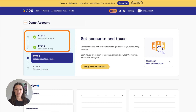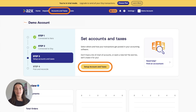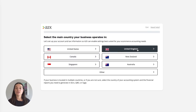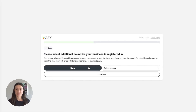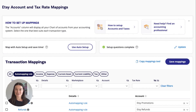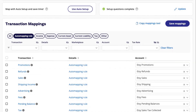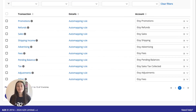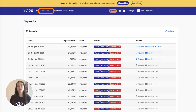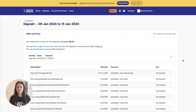Once A2X is connected to Etsy, it's time to map your Etsy transactions to the Chart of Accounts. Navigate to the Accounts and Taxes page, where you can choose how to categorise Etsy transactions to the Chart of Accounts. A2X can create the default accounts you need directly in your Xero. Once you've completed your Accounts and Tax Mapping, go to the Deposits tab. This is where you can review and post deposits from A2X to Xero.